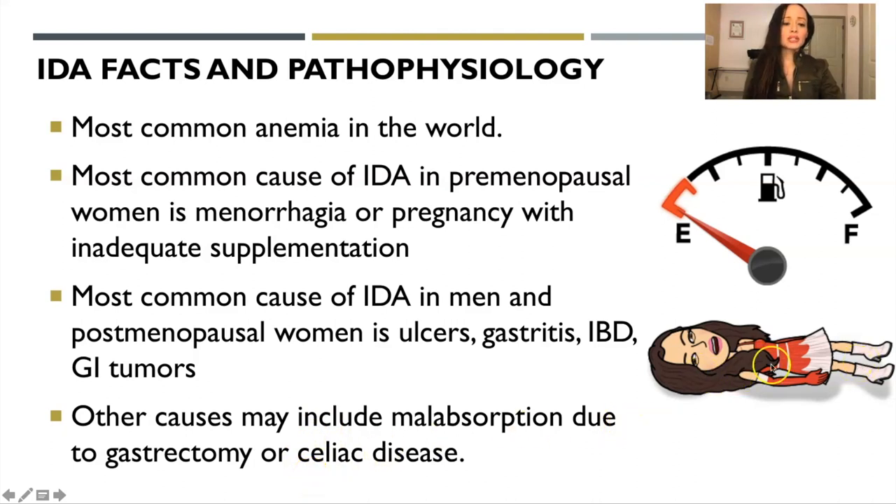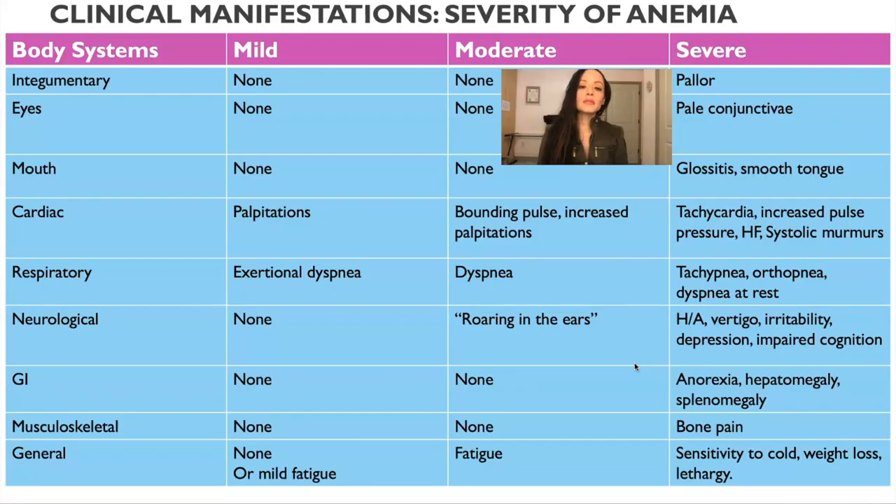Patients often feel tired and fatigued. Depending on the severity of the anemia, the manifestations will be different. Mild: you'll barely have any symptoms — some exertional dyspnea, palpitations, or mild fatigue. When it's moderate, they'll start having cardiac symptoms such as a bounding pulse, increased palpitations; respiratory symptoms like dyspnea; neurological symptoms like roaring in the ears; and general fatigue.